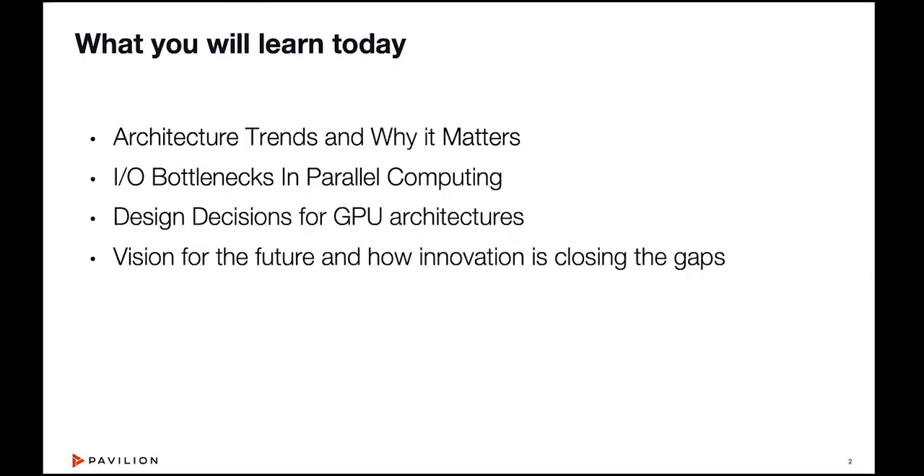What we're going to cover in our session today includes architectural trends and why they matter, I/O bottlenecks as they relate to parallel computing, design decisions for GPU architectures, and a vision for the future on how innovation is closing some of the gaps in performance characteristics. I will be the emcee with Jim and Keith providing color commentary. We're going to start by talking about why NVIDIA and the GPUs are changing the world in this overall rise of GPU computing. On that topic, I'm going to turn it over to Keith Ober.